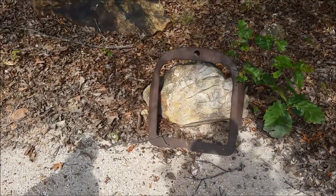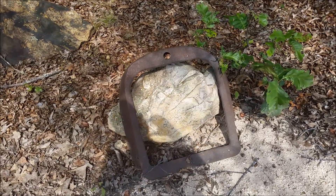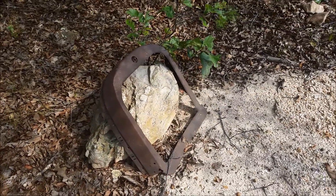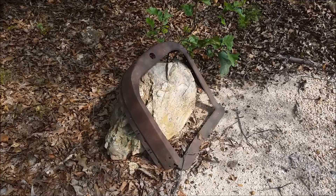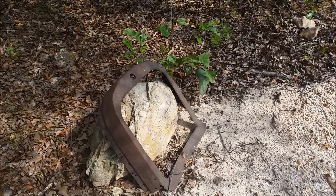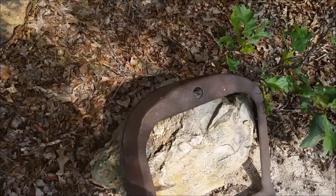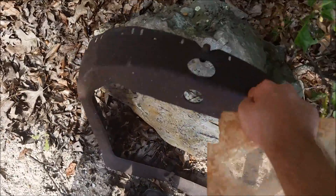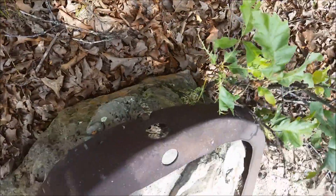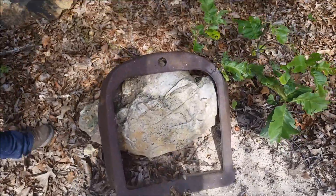We found a pretty interesting artifact here — it's the grill cover on a car from probably the 1920s or so, which is chronologically appropriate to when this mine was worked. The last reference I've seen to it being active was 1936. I don't know exactly what this is off of, but yeah, that's part of the car — got the cap for the radiator and fittings on it. Interesting find.